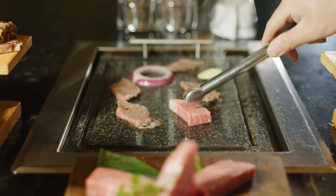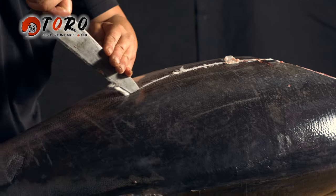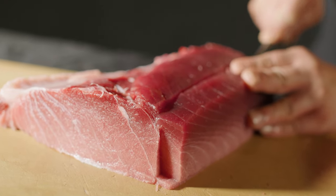The taste of nature. At Toro, we use bluefin tuna for sushi and sashimi. The meat is sweet and rich in oil.